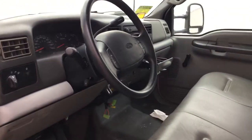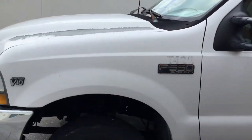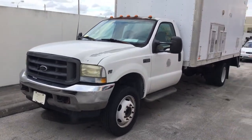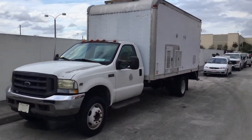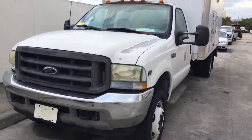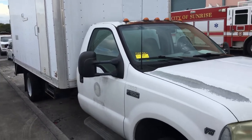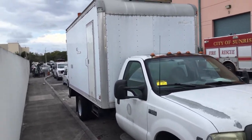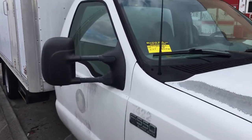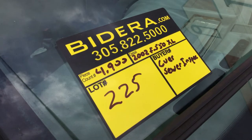The battery is good — it starts right up. Make sure you look at all the pictures for model numbers and more information. It's lot number 225, a 2002 Ford F-550 XL sewer inspection truck with only 4,900 miles. Good luck.